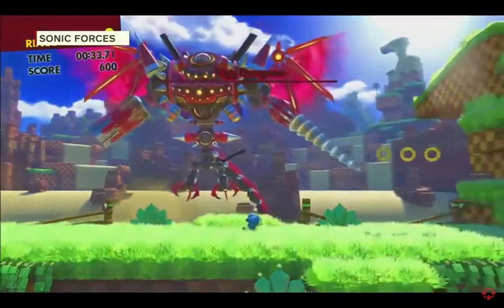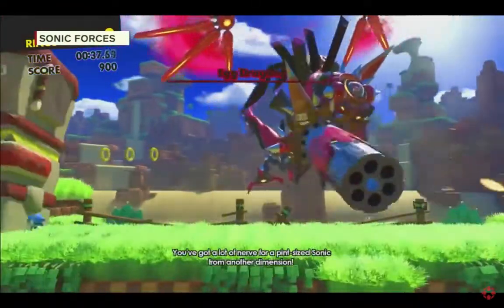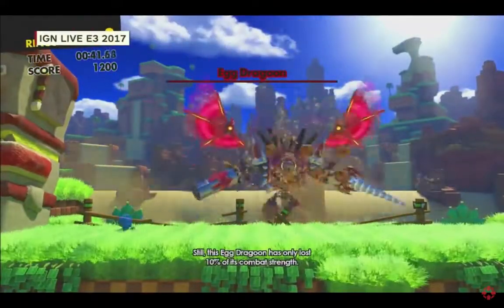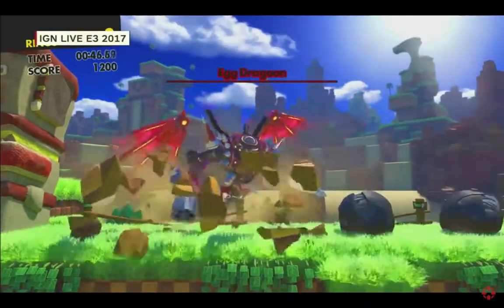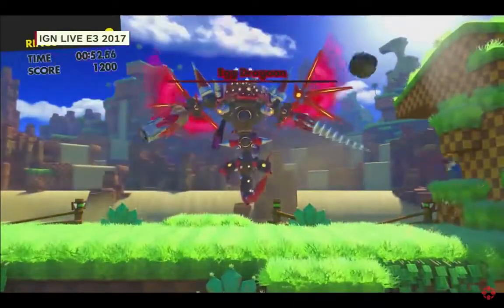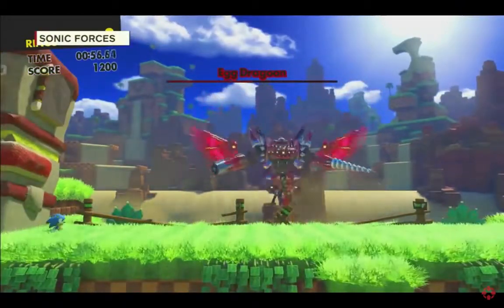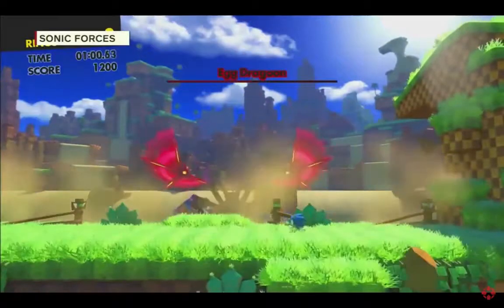Here comes the Egg Dragoon — a very different boss from the original Sonic 1 boss in Green Hill Zone. In the background, you can see the sand fall happening because Eggman has taken over the world. Sonic, Classic Sonic, and the custom character you make are all fighting together as part of a resistance to take back the world from Dr. Eggman. It's a little darker, but you still have your bright moments and bright levels.